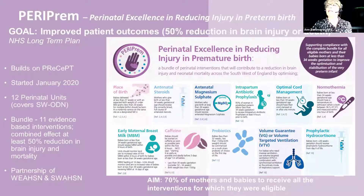When we started this in the West of England, it was clear that the Southwest Academic Health Science Network also wanted to take part, and so we joined forces with them. The elements of the care bundle are: place of birth, antenatal steroids, antenatal magnesium sulfate, intrapartum antibiotic prophylaxis, optimal cord management — often called delayed cord care — early maternal breast milk, caffeine, probiotics, volume guaranteed or volume targeted ventilation, and prophylactic hydrocortisone. A number of very important evidence-based interventions.